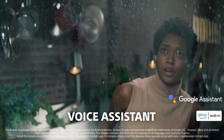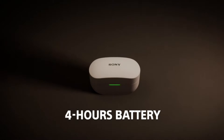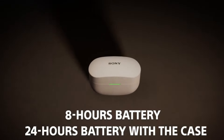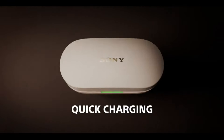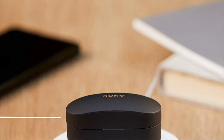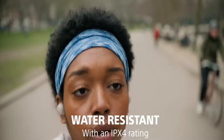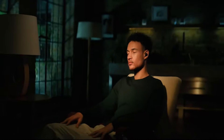The frequency response of the earbuds ranges from 20 Hz to 20 kHz. You can enjoy eight hours of battery life from the earbuds and store another 16 hours in the case for a full working day, meaning you can listen to 24 hours of music each time you leave the house. If you are in a hurry, a five-minute quick charge allows you to play for up to 60 minutes. These earbuds are also water resistant to IPX4, making them suited for outdoor use.